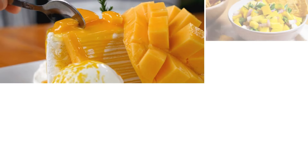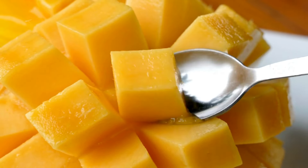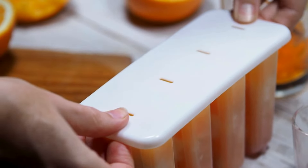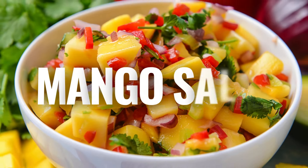1. Mango Coconut Popsicles — a tropical twist on the classic frozen treat. These popsicles are made by blending mangoes with coconut milk and a touch of honey, then freezing them in popsicle molds until firm.